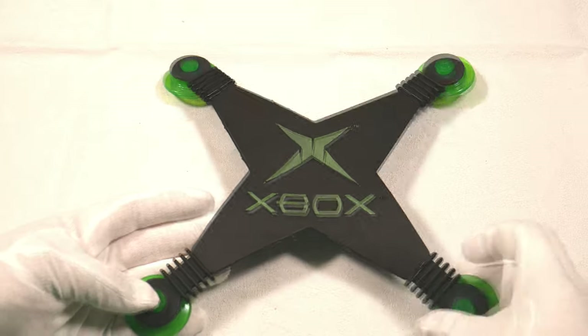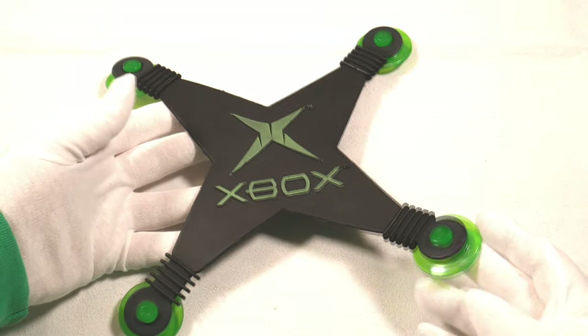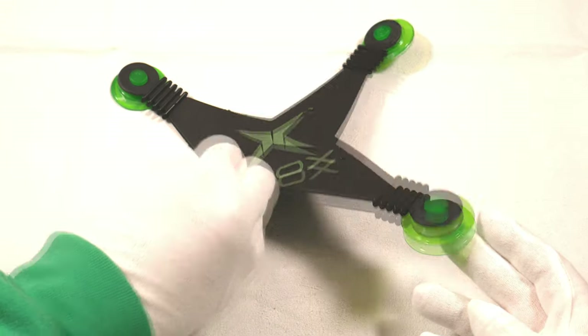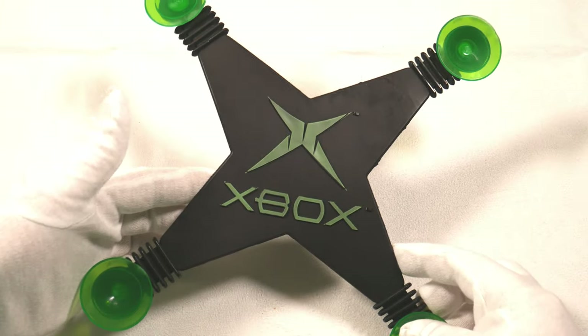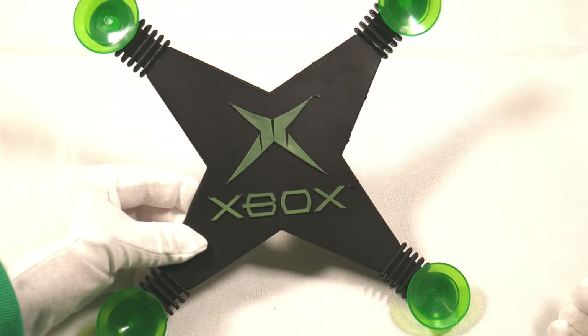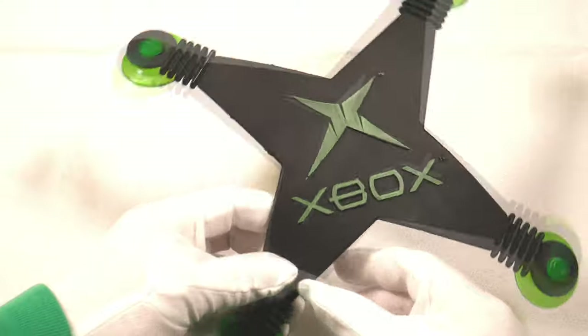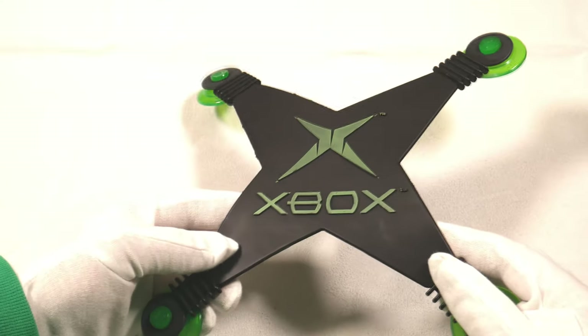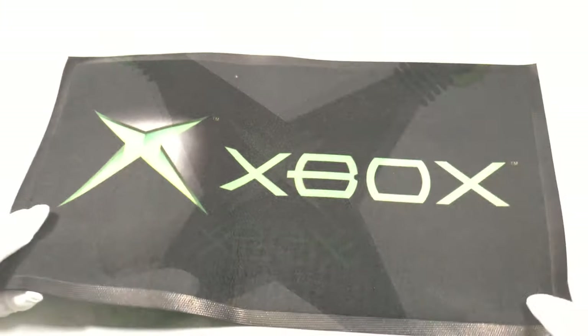Here is the first video of original Xbox collectibles. We have a window suction cap display — a big X, about 13 by 13 inches, with four suction cups. It's got an Xbox logo on both sides, and these were popular for game stores — they could hang them on the windows and customers could see them from both sides.